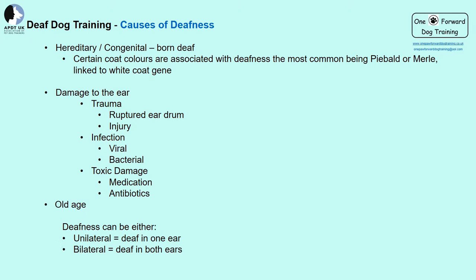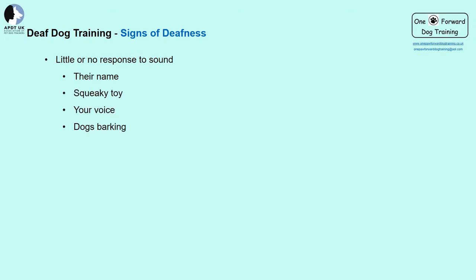Deafness can be either unilateral — deaf in one ear — or bilateral — deaf in both ears. Dogs who are unilaterally deaf may tilt their heads to one side or have difficulty pinpointing where a sound came from. Indications that your dog may be deaf include little or no response to their name, squeaky toys, dogs barking, doorbells, food wrappers, or sudden noises — the list is endless.